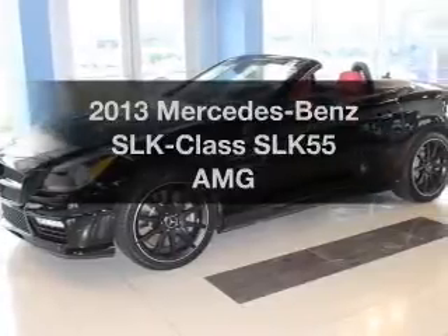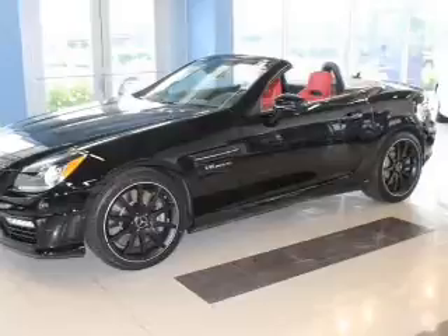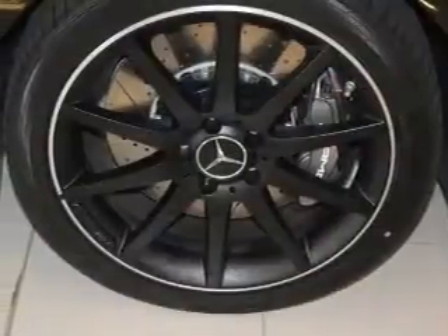Check out this 2013 Mercedes-Benz SLK class. Travel the roads in style and comfort in this great vehicle.